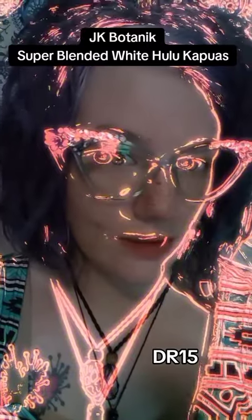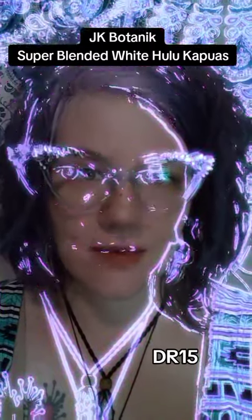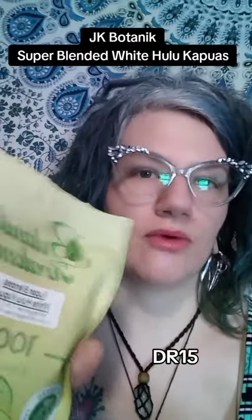This is a wild filter. I'm not going to use it, but I really like it. I'm going to go over some JK Botanical. The JK Botanical strain I'm going over today is the Super Blended White Hulu Capuas.